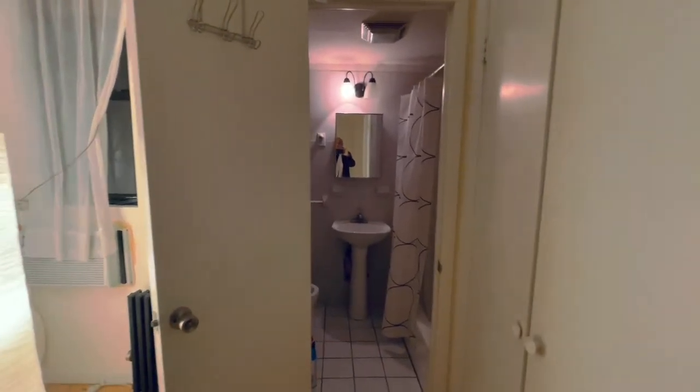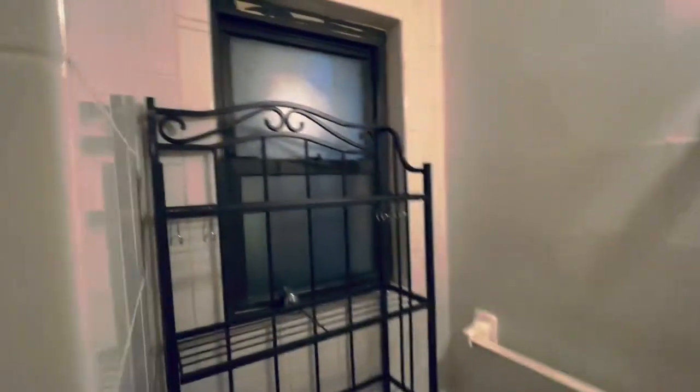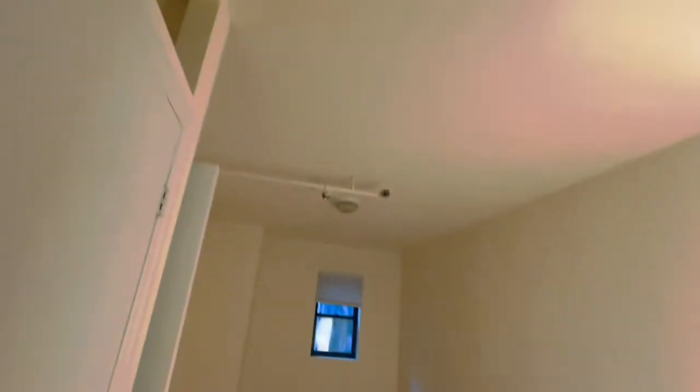We're in one of the bedrooms here, which has its own en suite bathroom right there with a full tub, shower, toilet, and even a window. Pedestal sink, nice-sized bedroom, high ceilings.